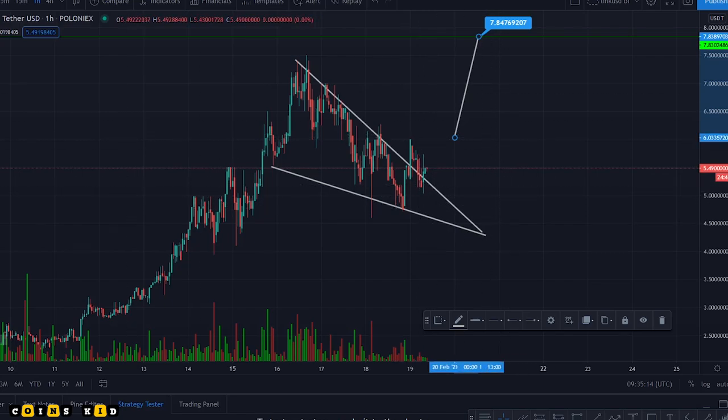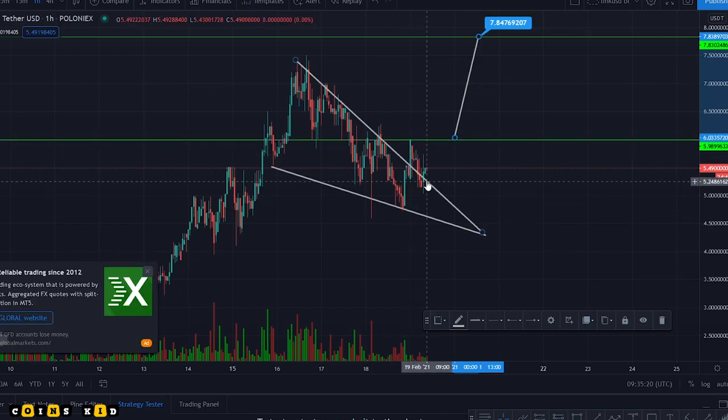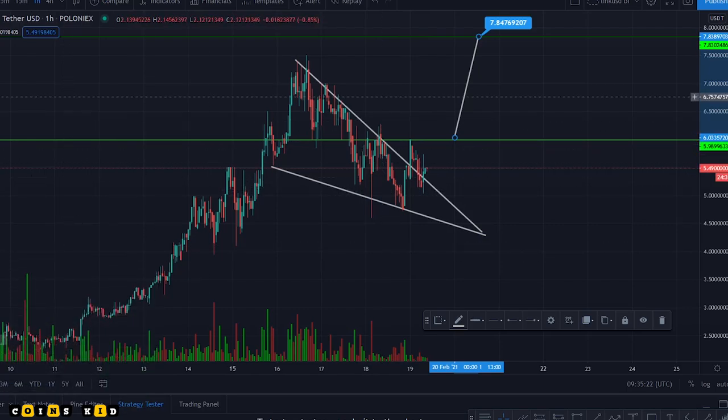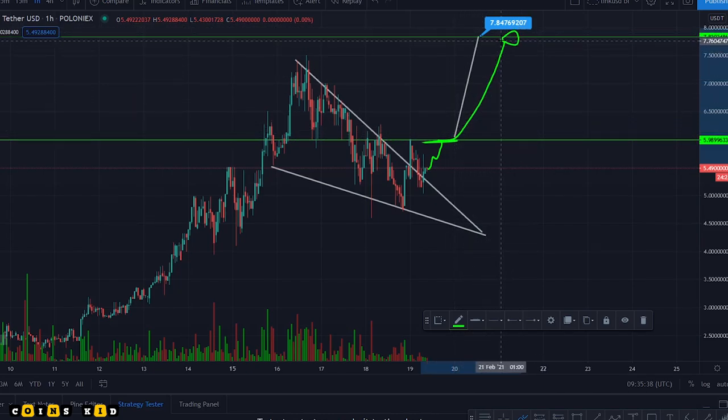To confirm this move we need to break above this level of resistance. So as long as we can keep trading up out of this falling wedge, which we've broken out of, we'll probably hit a bit of resistance there. But if we can get through that resistance at five dollars ninety-eight, then we could have an insane move right up to test a new all-time high of seven dollars eighty-four for Polka Starter.